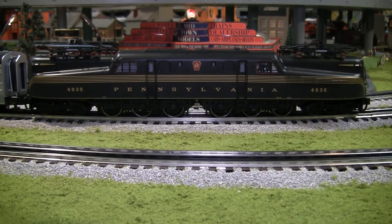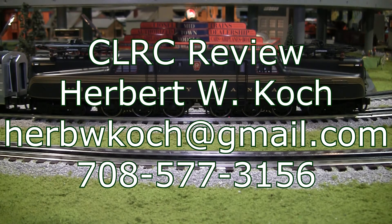This is a nice engine, Joe. I really like how it's got the nice painting, and I like how they brought back announcing the number board for the Vision Line. I agree. With the Vision Line GG1 — the catenary and the arcing effect — we see Lionel once again pushing the envelope in model railroading design and adding new features that no one else has done before. Well, that takes us to the end of this review. Joe Morrison and Herb Koch, with the Chicagoland Lionel Railroad Club. Over and out.